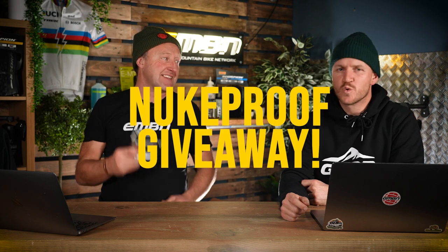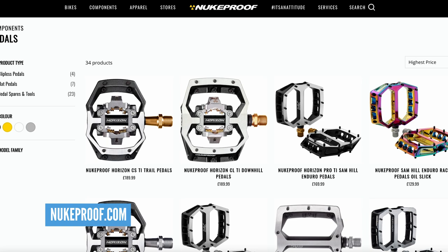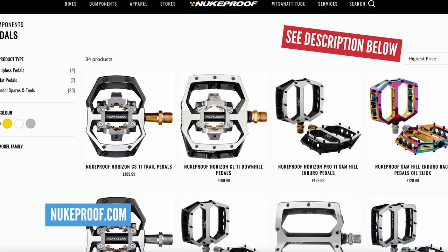More giveaways — Nukeproof pedals. We are giving away one of 10 sets of the Horizon, any color, any style: Horizon CS, CL, DH, or Enduro, excluding the ti axles. Colors are subject to stock. These are actually my favorite ever pedals — look at the spikes on that for grippage! Details of the Nukeproof pedal giveaway are in the description down below. It's linked there if you want to get involved.